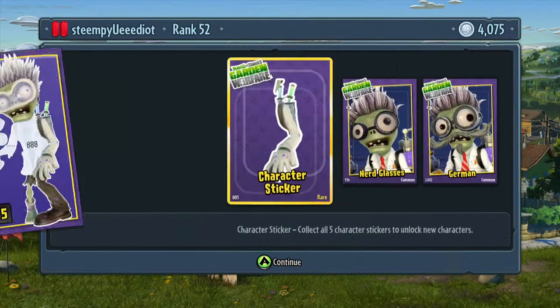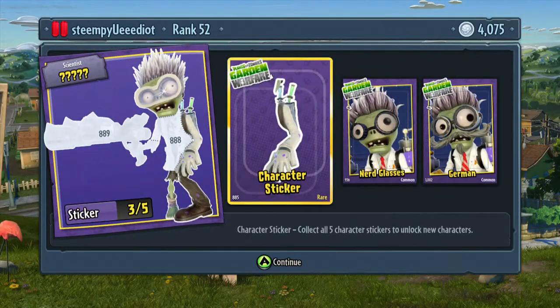Anyway, I'm not sure if all these are the same packs or what, but this is what was in mine for level 8 scientist.